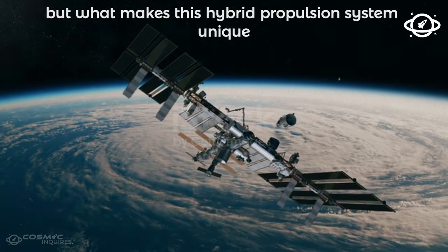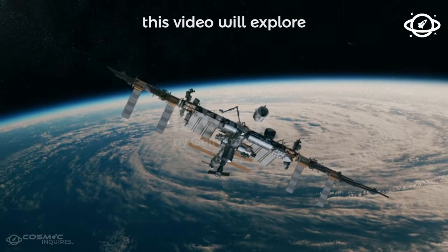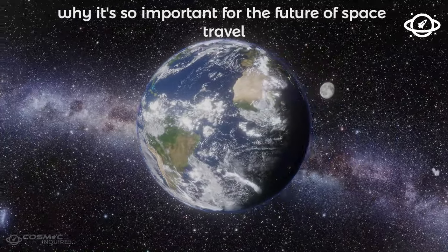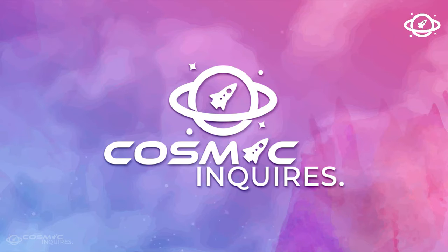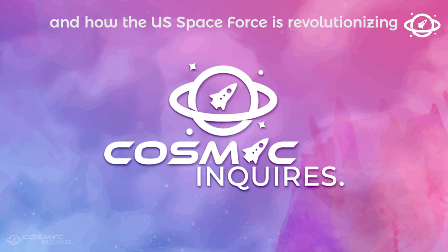But what makes this hybrid propulsion system unique, and how will it work? In this video, we'll explore the science behind this revolutionary propulsion system, why it's so important for the future of space travel, and how it differs from other systems. Welcome to Cosmic Inquiries, as we explore nuclear electric propulsion and how the U.S. Space Force is revolutionizing space travel.